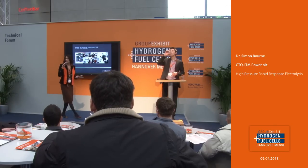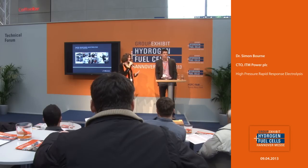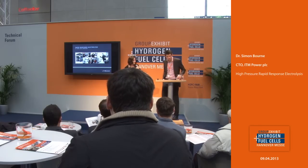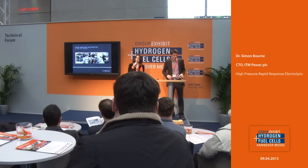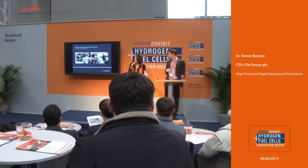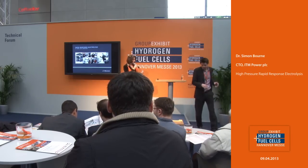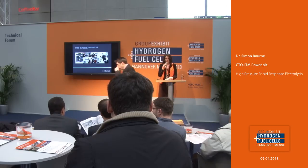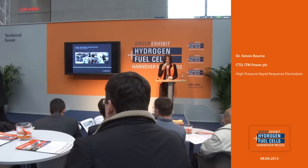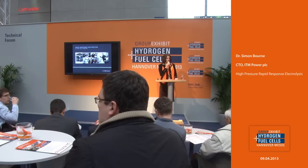Thank you very much, Mr. Byrne, for being here. If you have the opportunity to discuss anything, visit the booth at ITM Power here at the Group Exhibit Hydrogen and Fuel Cells — it's B60 here. At 11 o'clock we will continue with the presentation dealing with the status of Electrolyzer Stack Development. Thanks a lot.